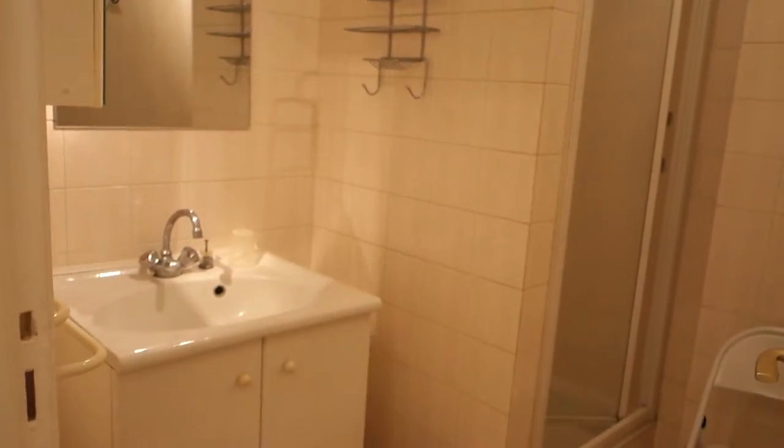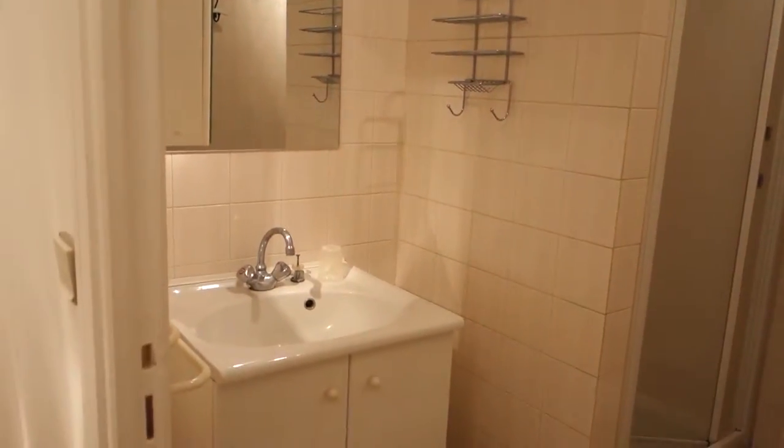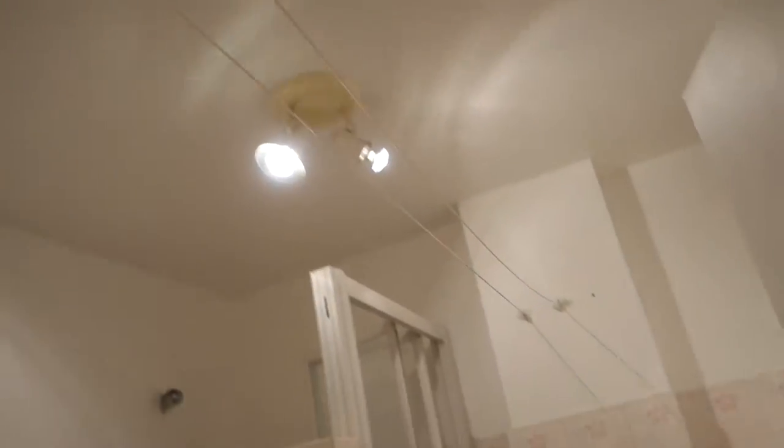In between the two bedrooms there's a bathroom. We've got a sink, two mirrors — the second one opens for storage. And this is the shower, just over here. We've also got a few hangers and, although there's a dryer, you've got strings in here to put your towels or more clothes to dry.